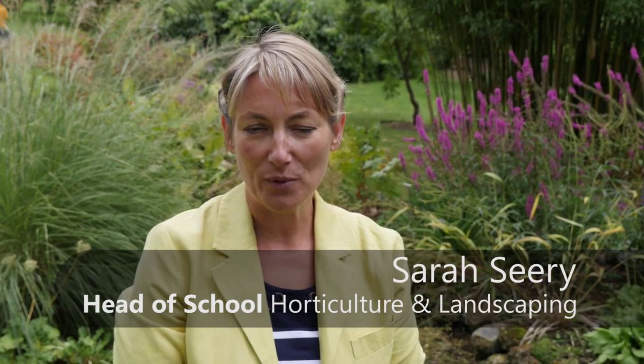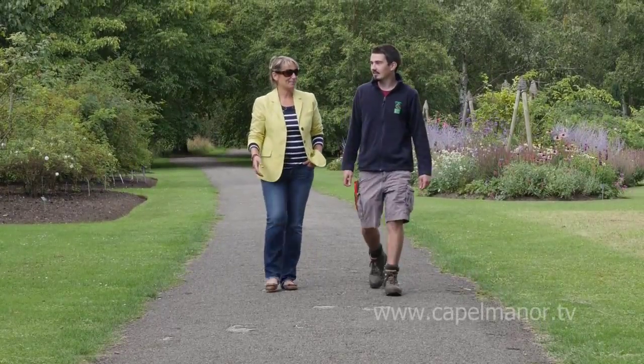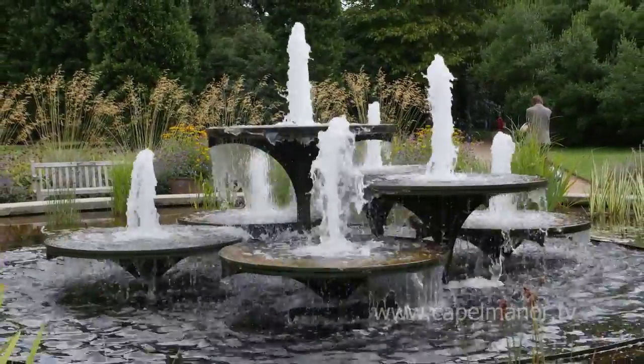Hello, I'm at Cambridge Botanical Gardens today to meet up with Tom, one of our Level 3 students from last year who's been working here as a trainee. So Tom, tell me about your year at Cambridge — what type of things have you been doing, what have you been learning about?